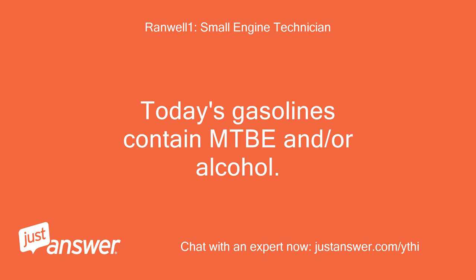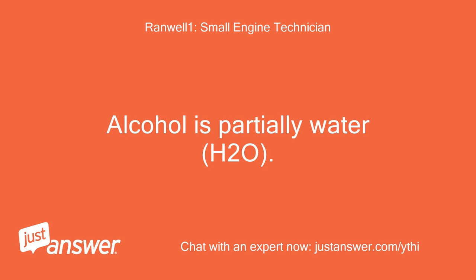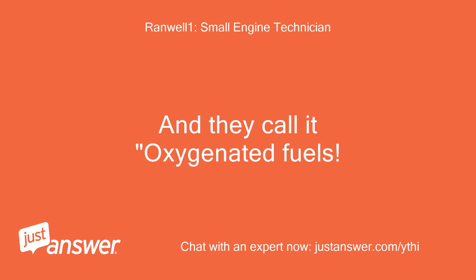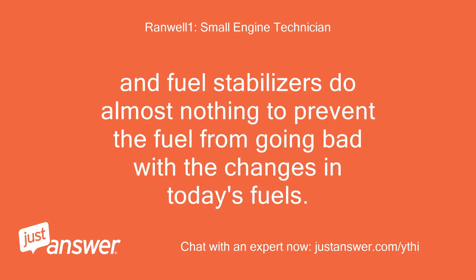Today's gasolines contain MTBE and/or alcohol — ethanol — and they turn to junk and garbage very quickly. Alcohol is partially water, H2O, and they call it oxygenated fuels. It is the oxygen that breaks down the organic compounds in the fuel and turns the gas to garbage, gum, and varnish. The fuels we had just a few years ago had no alcohol and would store for longer periods before going stale. Fuel stabilizers do almost nothing to prevent the fuel from going bad with the changes in today's fuels.